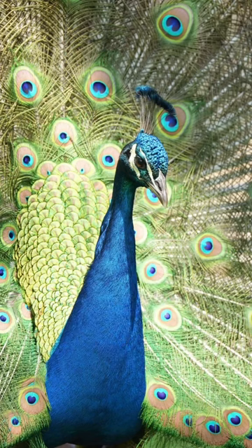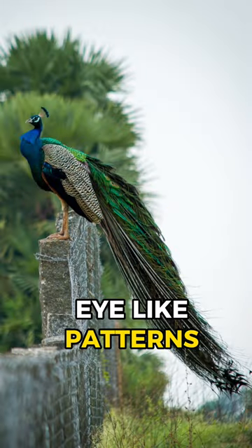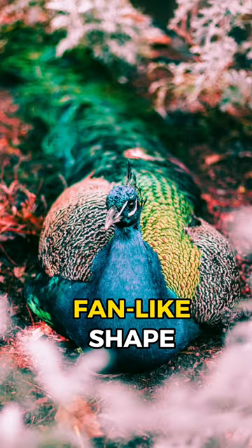Interesting peacock fact. Peacock feathers are renowned for their iridescent colors and distinctive eye-like patterns. The male peacock uses its feathers to attract a mate during elaborate courtship displays, fanning them out to create an impressive fan-like shape.